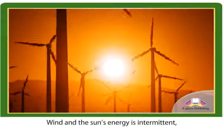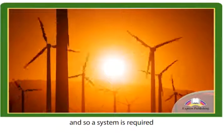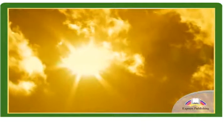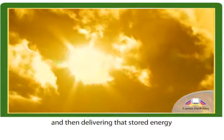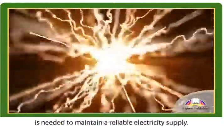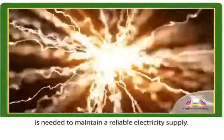Wind and the sun's energy is intermittent, and so a system is required that is capable of storing energy when production outweighs demand and then delivering that stored energy when there is a shortfall in production. High-capacity storage is needed to maintain a reliable electricity supply.